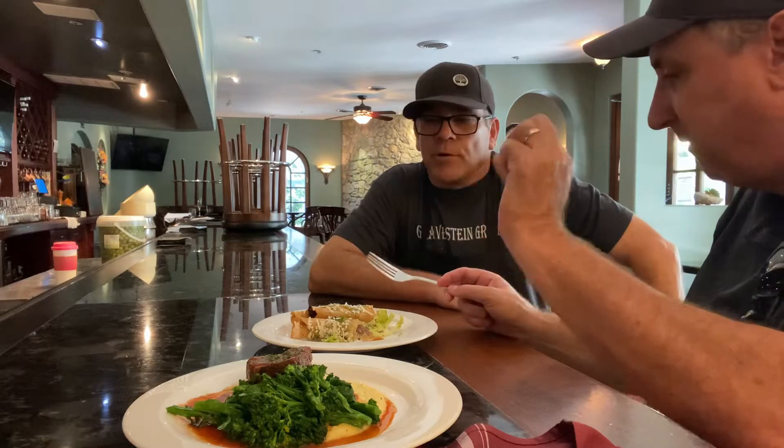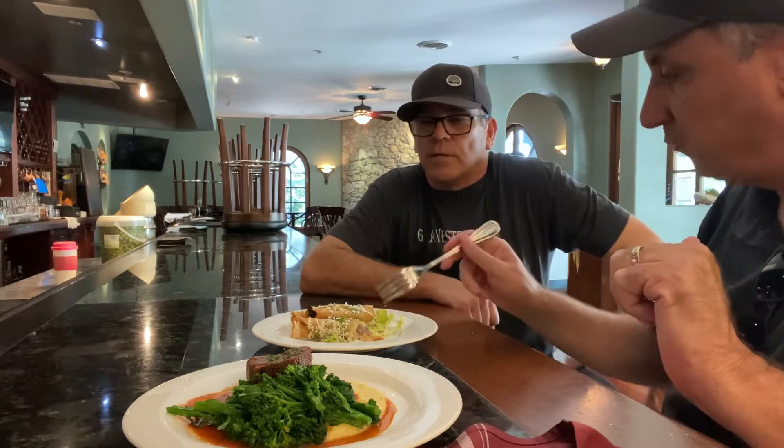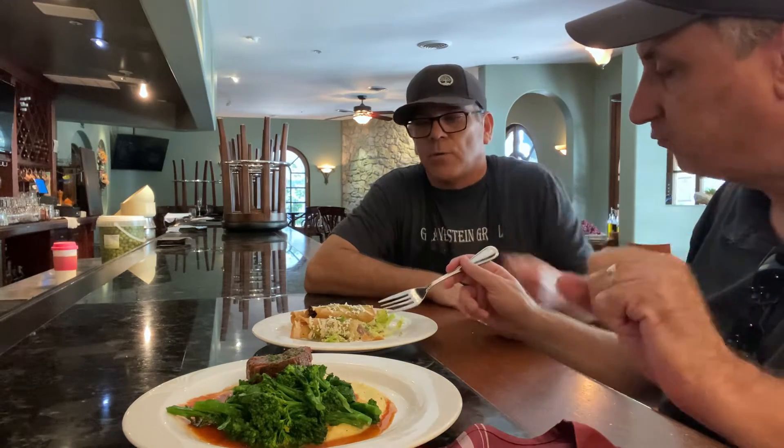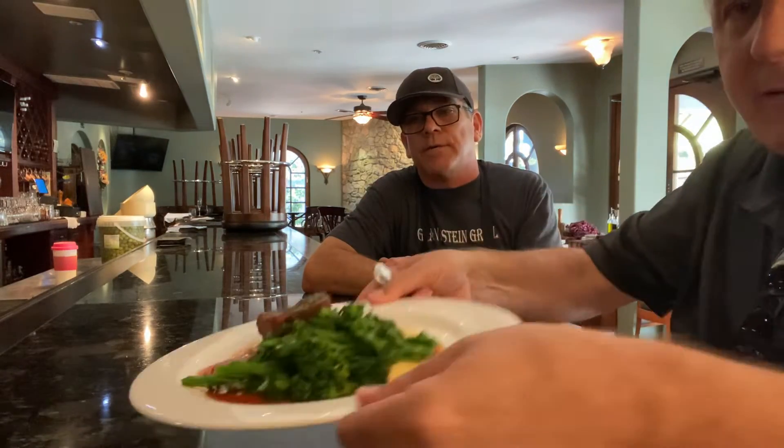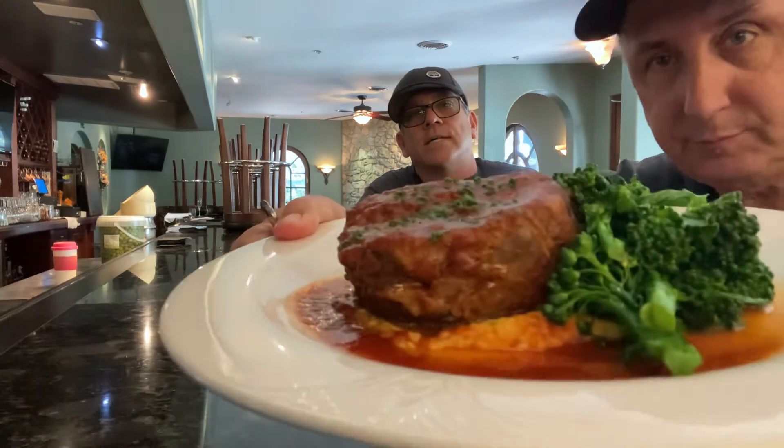So crunchy on the outside — yeah, a little bit crunchy on the outside, that's why I have the sauce and a little bit of texture there. We put a little more effort into our happy hour menu. There's a new item on our happy hour menu, and then we have the entree short rib that you'll see on our dinner menu.